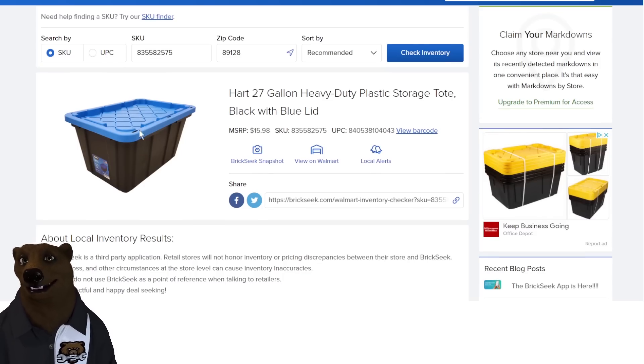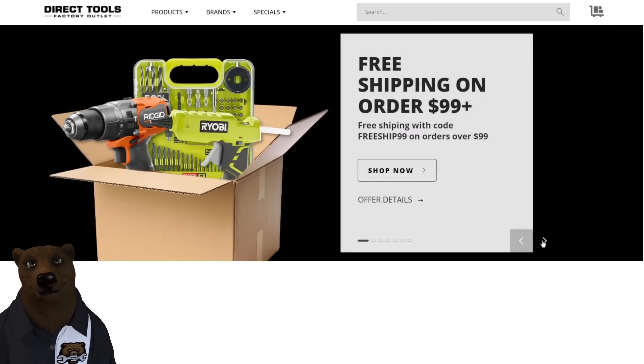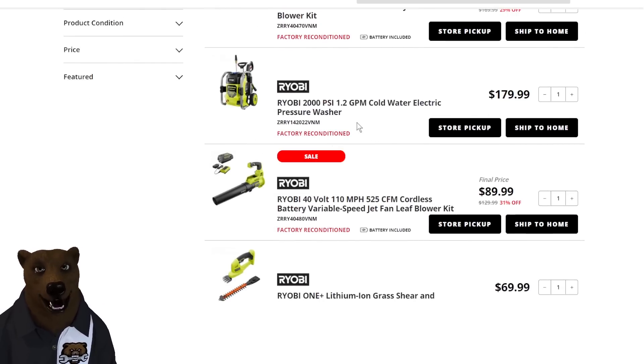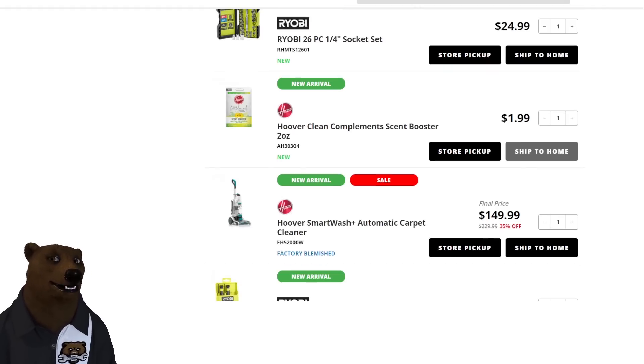Over at Direct Tools, they're having a big deal — right now, free shipping on orders $99 and over. One of the big drawbacks to Direct Tools has always been they charge for shipping, so a great deal gets killed by that. Now if you're over there shopping, look at their specials, new arrivals, and deep discounts — there's just too much to list. For example, clicking on Shop Now: Ryobi pressure washer, factory reconditioned, for $179 with free shipping. You know you want that.